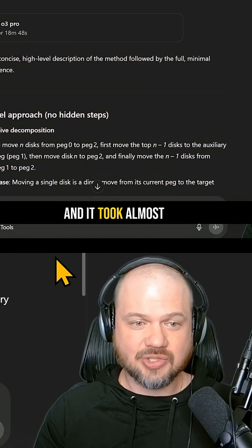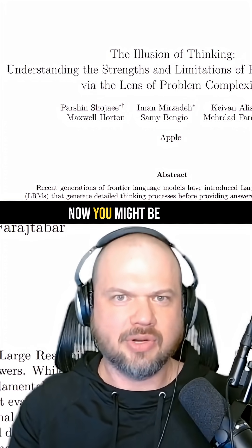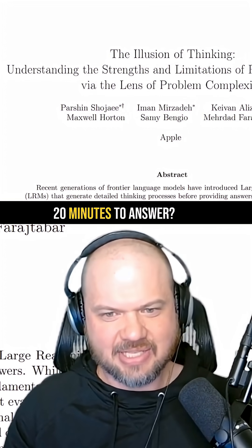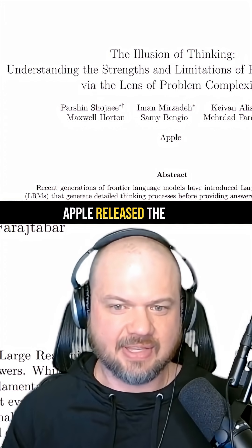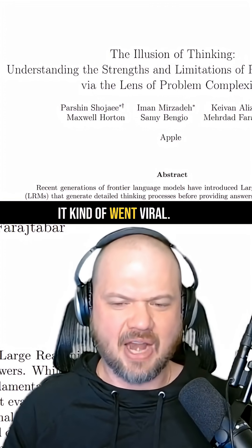I asked a question, and it took almost 19 minutes before it was answered. You might be wondering what the question was. Well, if you recall this paper that Apple recently released, 'The Illusion of Thinking' — I'm sure you've heard about it, it kind of went viral.